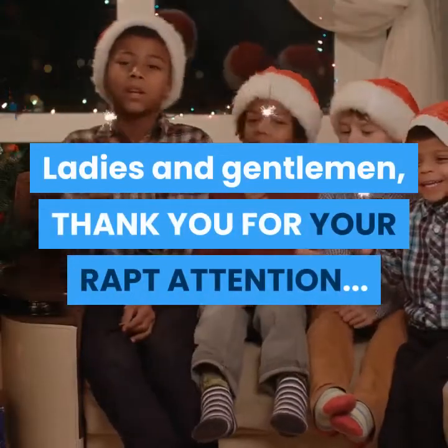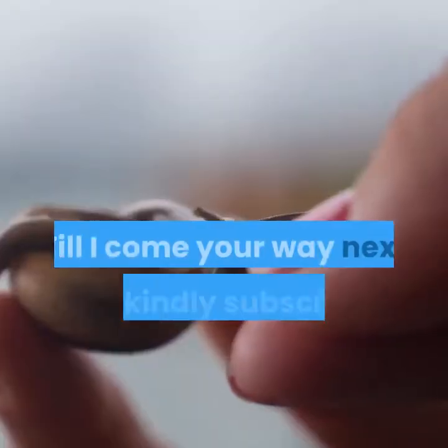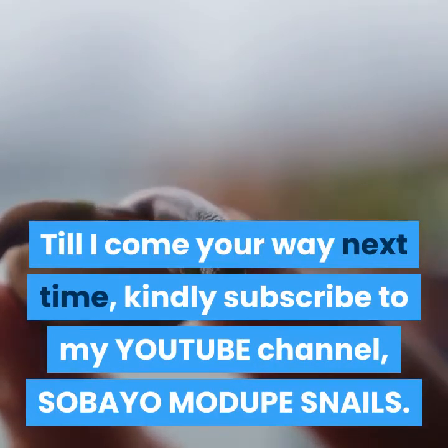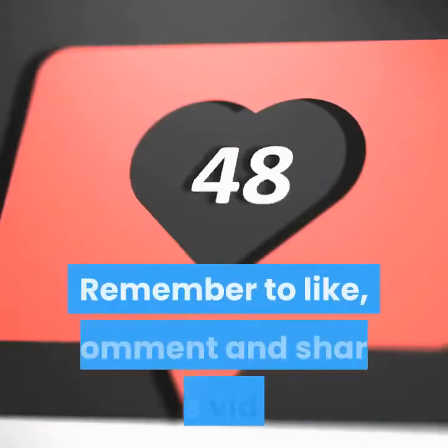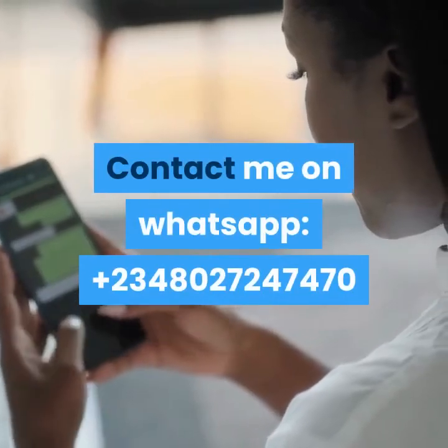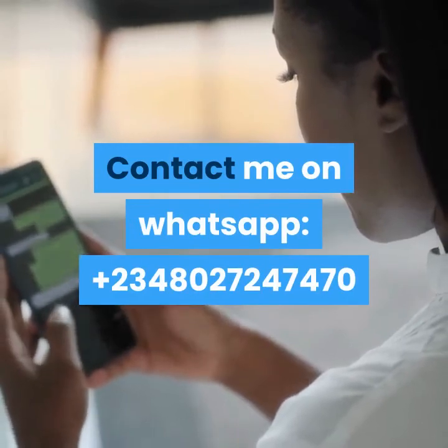Ladies and gentlemen, thank you for your rapt attention. Till I come your way next time, kindly subscribe to my YouTube channel, SOBAYOMODUPE Snails. Remember to like, comment, and share this video. Contact me on WhatsApp at +2348027247470.